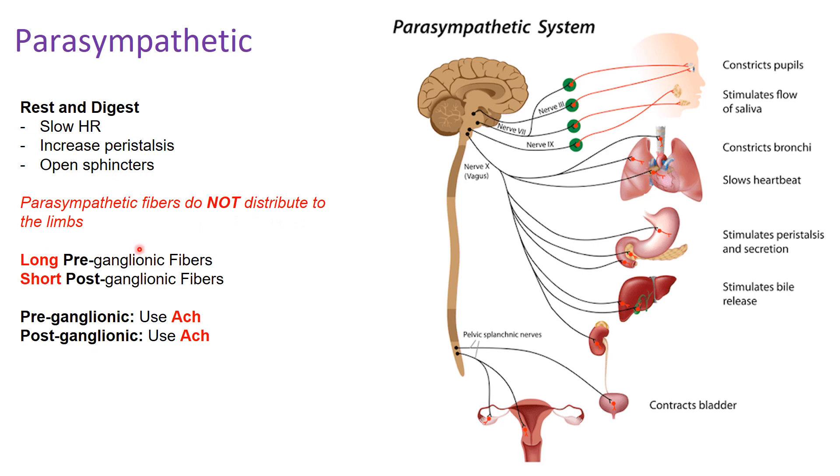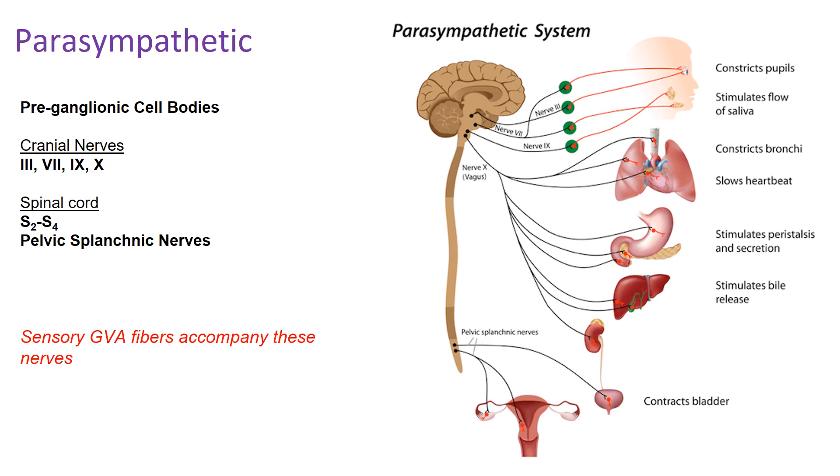Unlike the sympathetic system, you have long pre-ganglionic fibers and short post-ganglionic fibers in the parasympathetic system — this is flipped from sympathetics. This is one of the key points to take away. Also unlike the sympathetic nervous system, both the pre-ganglionic and post-ganglionic fibers use acetylcholine as their neurotransmitter.